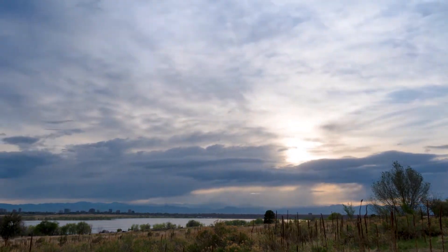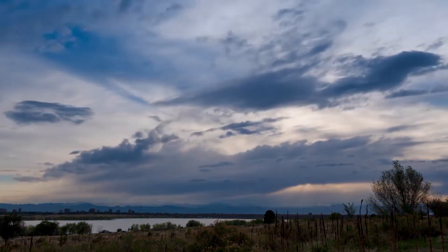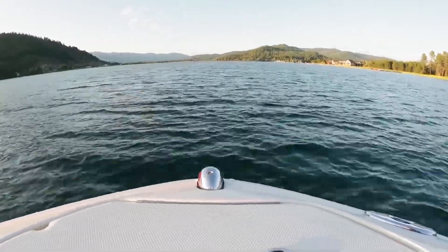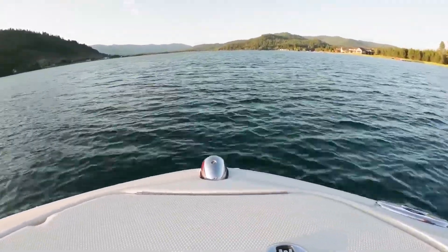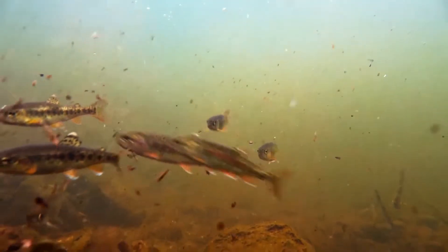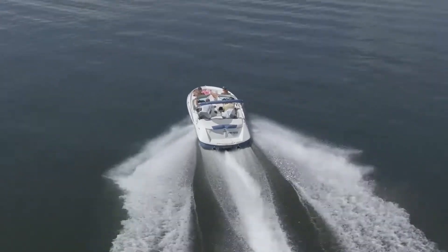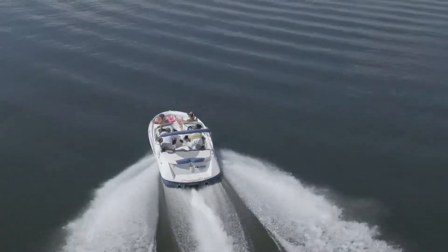Only a half hour from the property, you'll find Sanchez Reservoir, a 1,400-acre lake in the San Luis Valley. This fishing destination is popular with fishermen looking to nab walleye, carp, channel catfish, northern pike, and more. Motorized and non-motorized boats are allowed on the lake for fishing, and they have a boat ramp and bathrooms near the parking area.